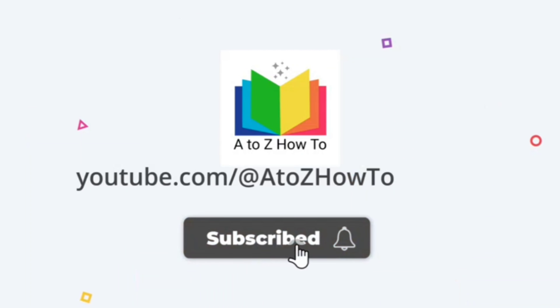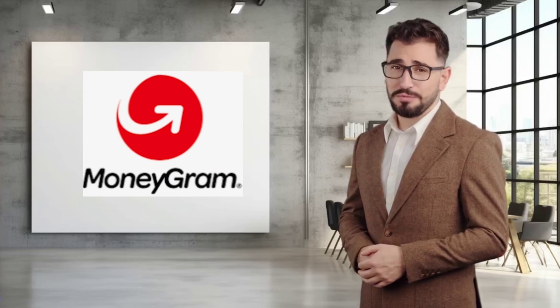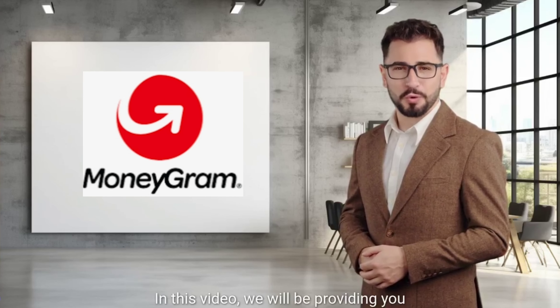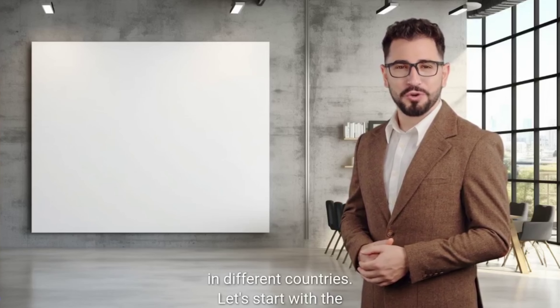Guys, welcome back to the channel. Subscribe to the channel and press the bell icon to get new video updates. Are you in need of assistance with a MoneyGram transaction? In this video, we will be providing you with all the customer service numbers for MoneyGram in different countries.